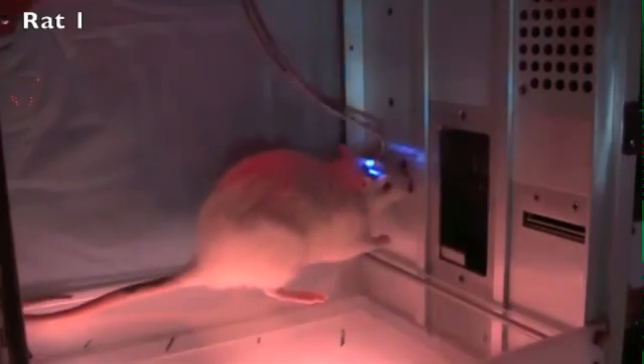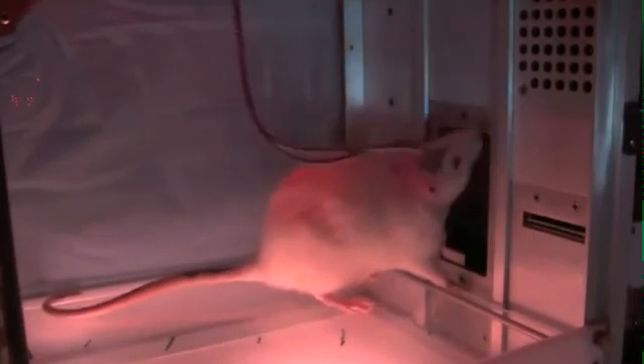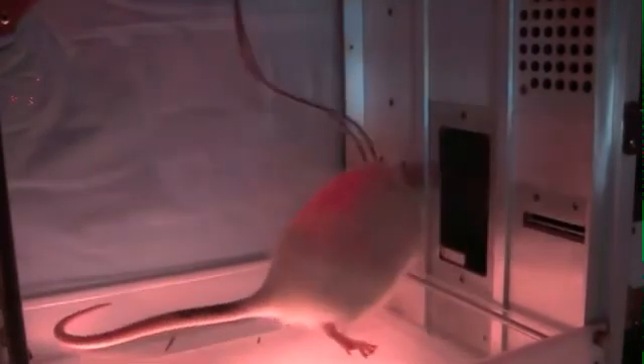The rat is then presented with the right lever, which only delivers a sugar pellet and no laser stimulation. Again, the rat presses the lever and will then collect the sugar pellet from the magazine.